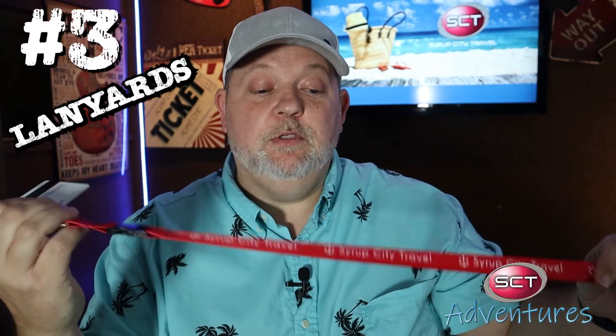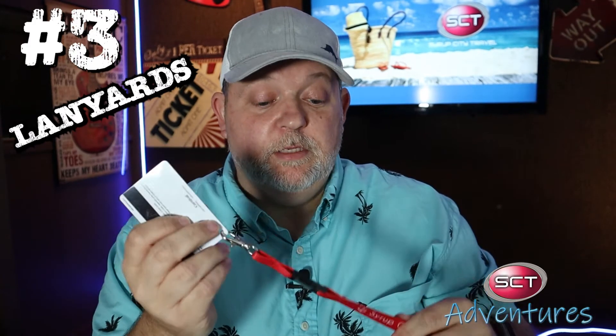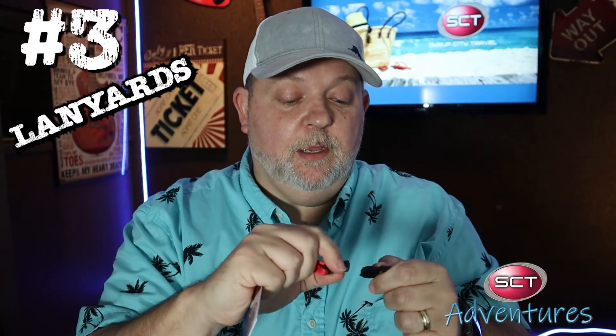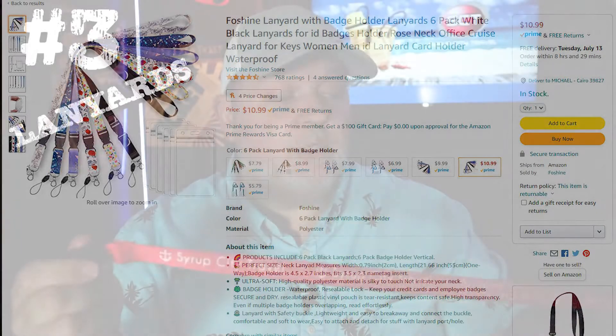Number three: cruise lanyards. Not everybody uses them but we love them — they come in very handy for attaching your sail and sign card, which you'll use all over the ship. We like the ones with a quick-disconnect so you can take the card off and hand it to the bartender, use it in the casino, or insert it to keep the lights and air conditioning on in your cabin. You can get these on Amazon, and sometimes ships give them out complimentary in the casino. We have our nice SCT Adventures lanyards, but don't leave home without one.